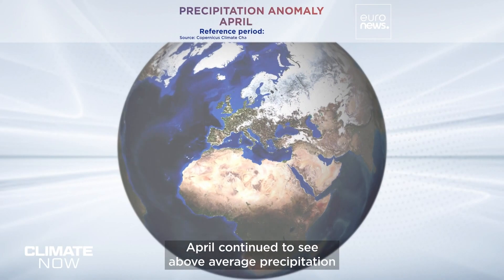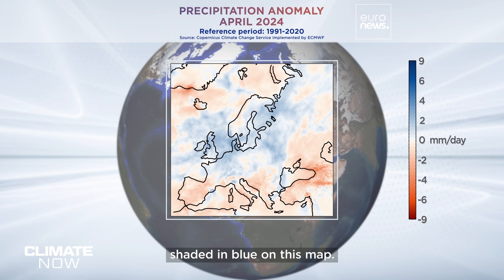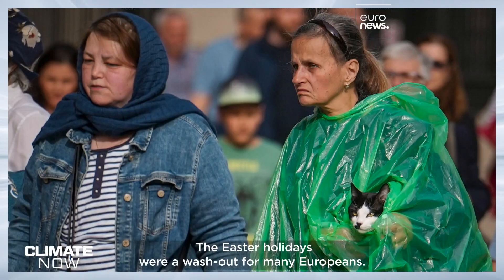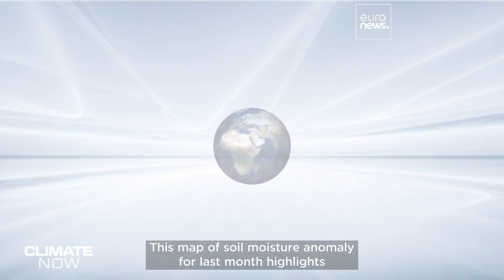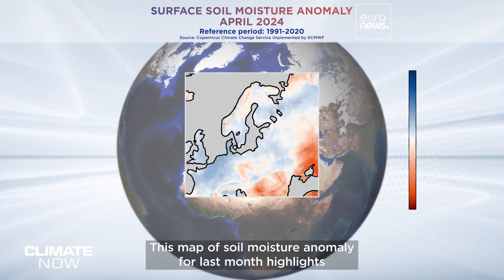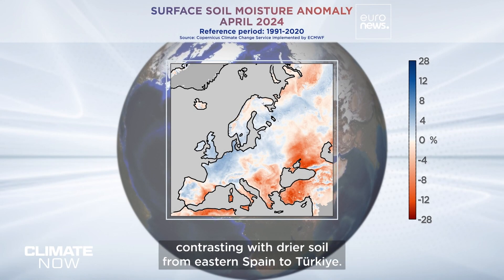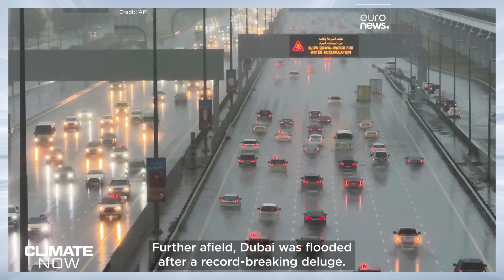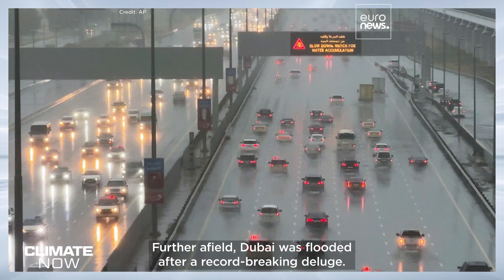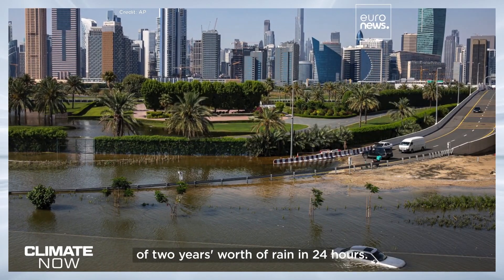April continued to see above-average precipitation in many northerly parts of Europe, shaded in blue on this map — the Easter holidays were a washout for many Europeans. A map of soil moisture anomaly for last month highlights how the land in northwestern Europe is wetter than average, contrasting with drier soil from eastern Spain to Turkey. Further afield, Dubai was flooded after a record-breaking deluge — some parts of the Emirates saw the equivalent of two years' worth of rain in 24 hours.